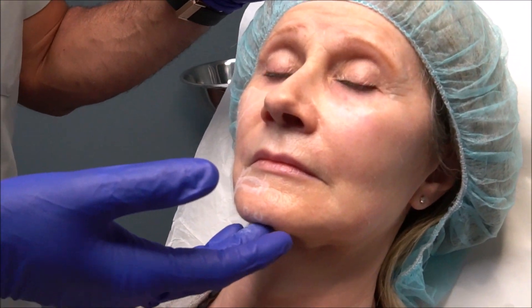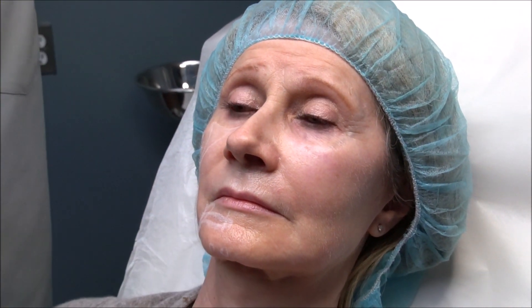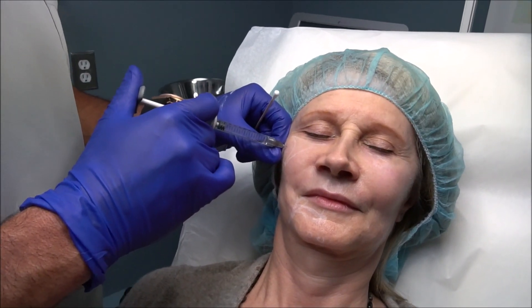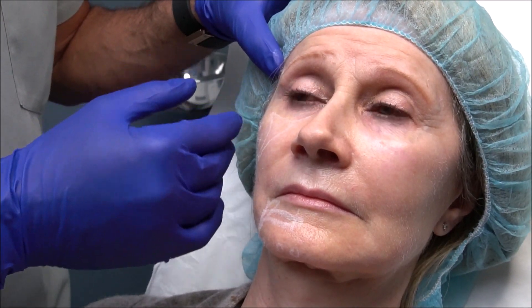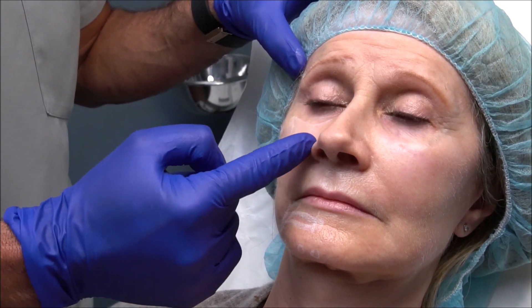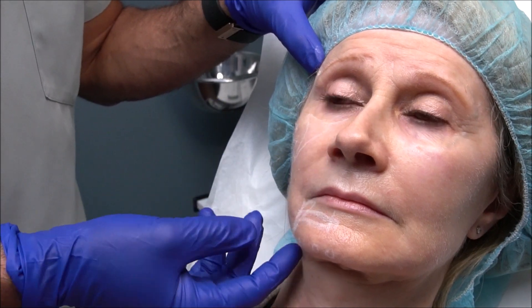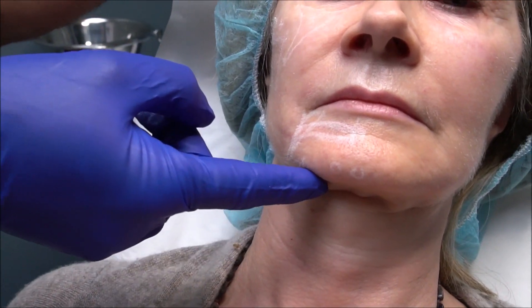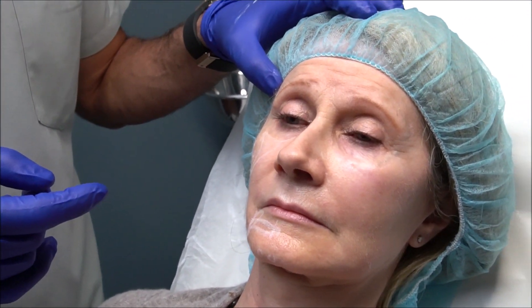What we're going to do with Sylvia involves several stages of my three-stage approach. The first stage is my lateral vector lift, and the most important area is the cheek area. The cheek has a tendency as we age to drop and move inward, creating the nasolabial folds, creating a depression underneath the eye, and creating a bit of sag in the jowl area. With the lateral vector lift, we start off with a temple injection.